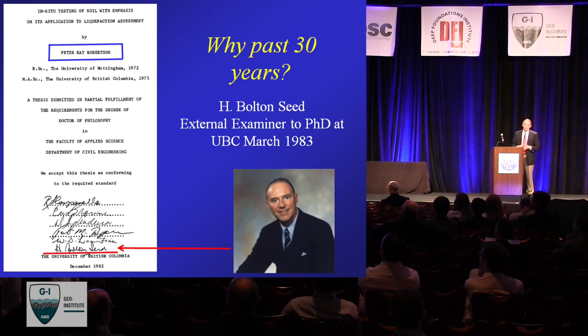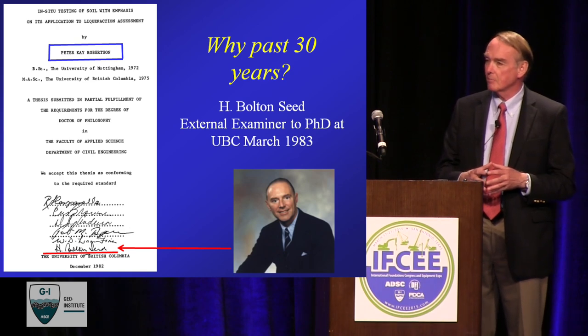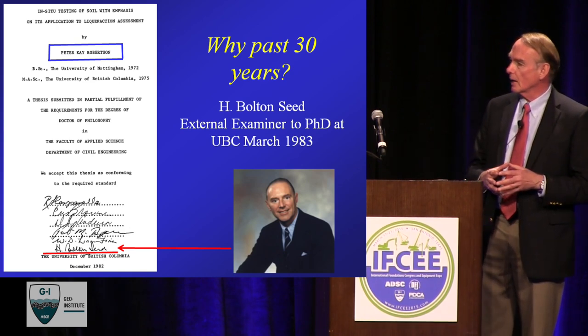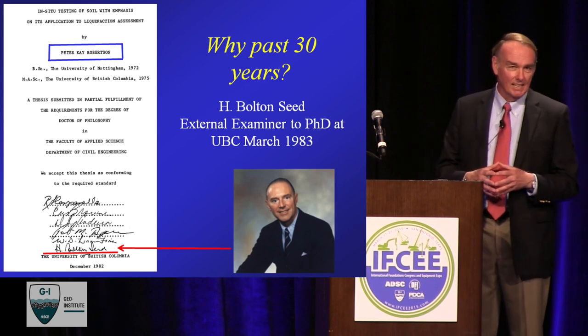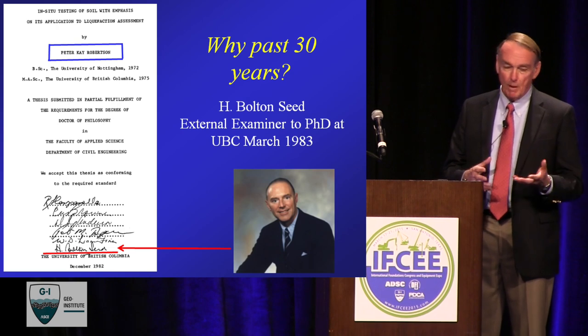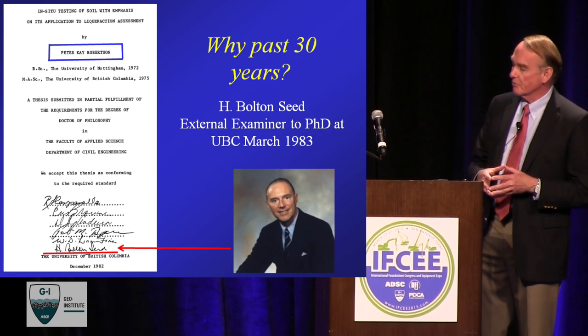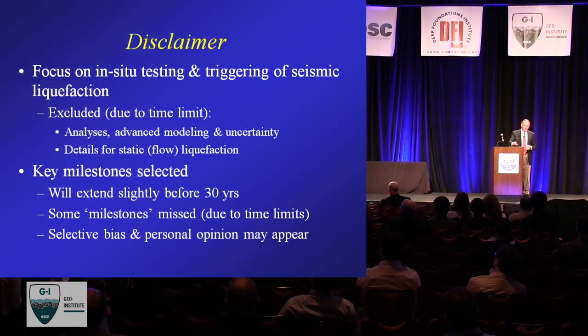Why did I choose 30 years? I chose 30 years because 32 years ago, Professor Seed was the external examiner on my PhD. One of the nice things about the graduate programme in Canada is that every PhD student has an external examiner. Professor Campanella was my supervisor. And you might be able to make out Peter Byrne's name and Liam Finn's name — Liam was the Seed Medal winner last year. Professor Seed came up almost exactly 32 years ago to this week, in March, and hence I have his signature on my PhD document.